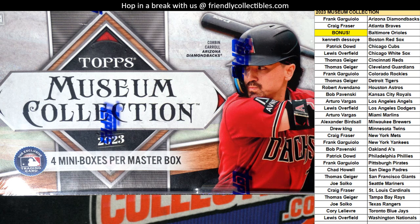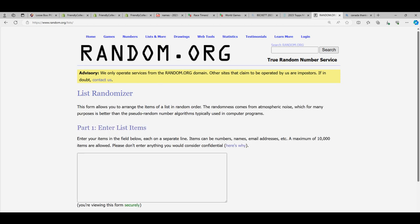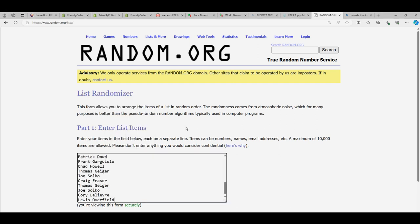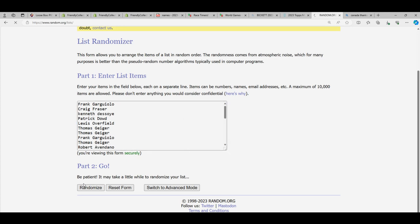Orioles - we're going to random the owner name list seven times. If your name comes up at the top of the list, you just got the Orioles in the break. Let me take the word 'bonus' out - is it out of there? There it is. Seven times, here we go.